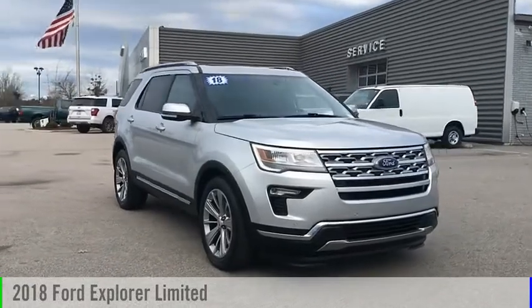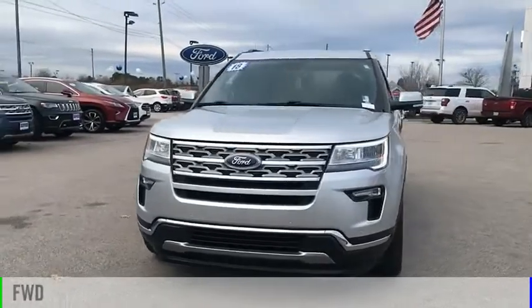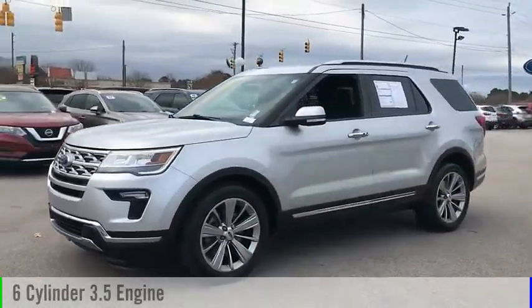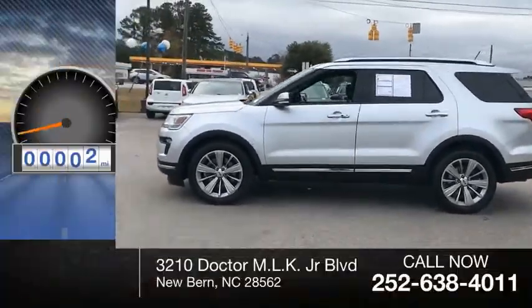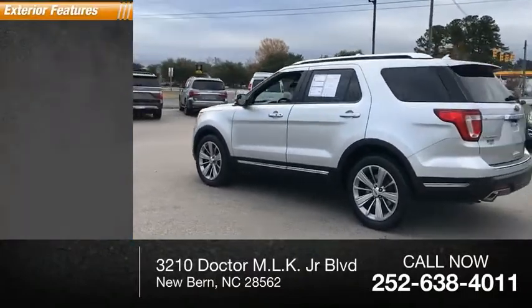Come test drive the 2018 Explorer. This vehicle is powered by a front-wheel drive, six-cylinder, 3.5-liter engine, and comes with a six-speed automatic transmission. This vehicle has less than 55,000 miles. Here are some of this vehicle's great options.